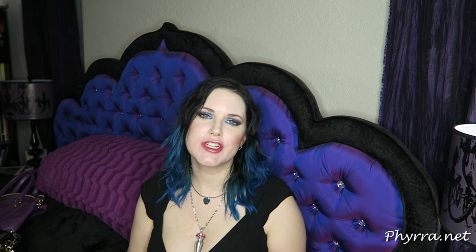Let me know what you think of this latest installment in the Pale Girl's Guide in the comments below. If you liked this video, please share it — that means the world to me. I love hearing from you guys, so let me know what you think. Thank you so much for watching.